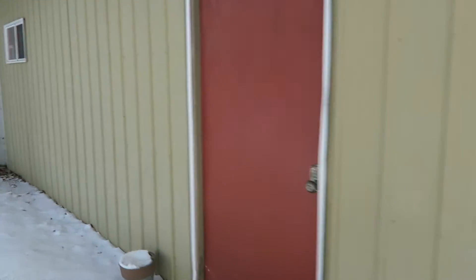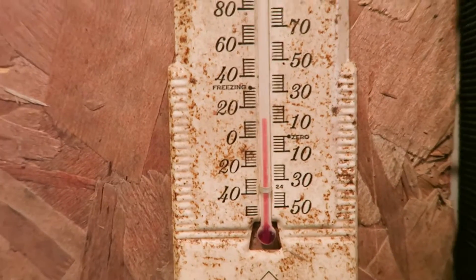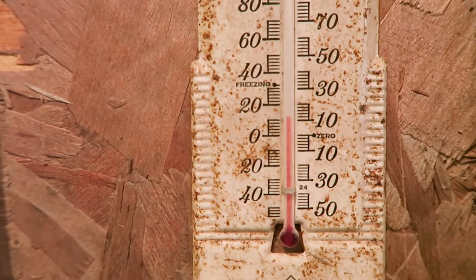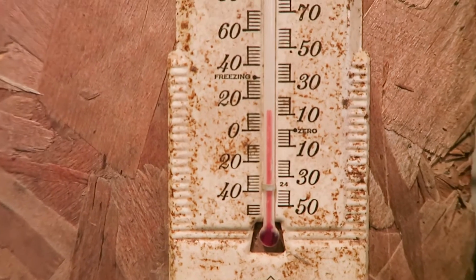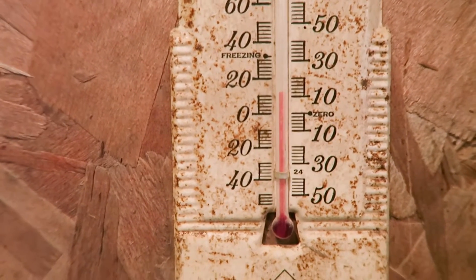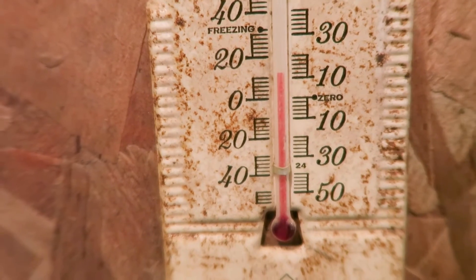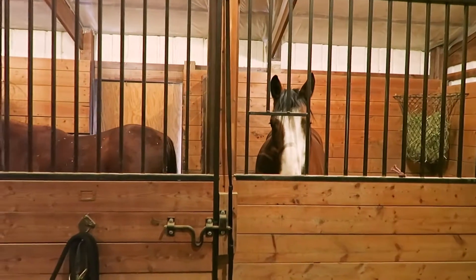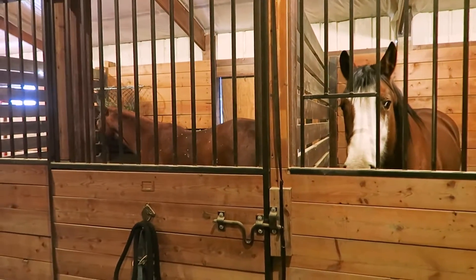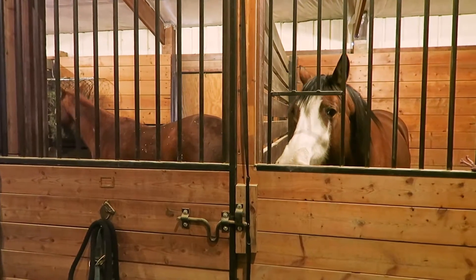It's windy, but I feel pretty warm. It's currently about 6 below outside with a windchill of minus 12 — pretty bitter out there. But this is the thermometer inside the barn. You can see it's actually showing about 12 degrees in here, and the reason for that is these two beautiful horses who are generating heat as they eat, breathe, and metabolize.